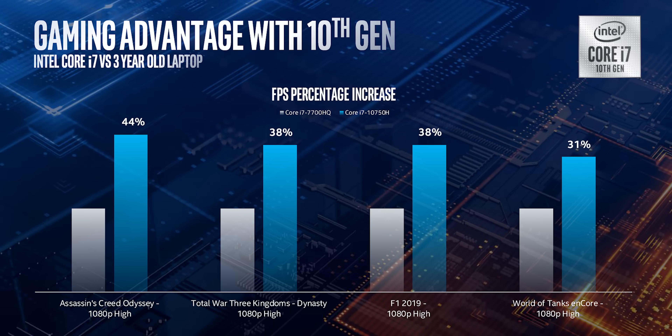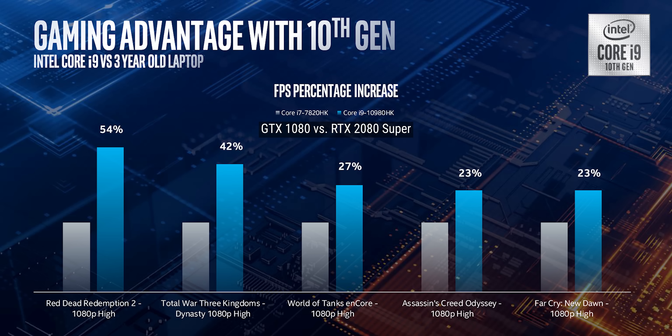When questioned, Intel acknowledged that the comparison to three-year-old laptops was not really apples to apples. And while we have gone from 7th-gen all the way to 10th-gen mobile CPUs, a big chunk of that performance is coming from the graphics card improvements in that time. But that doesn't mean that both sides aren't contributing here.